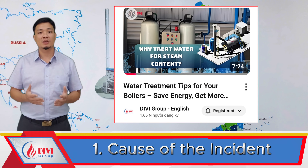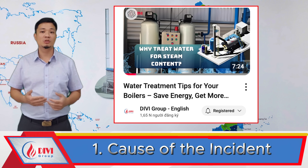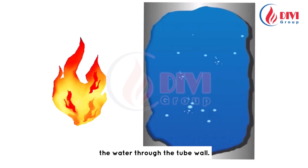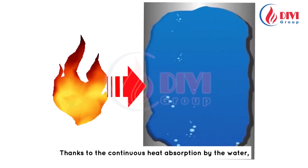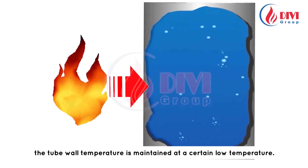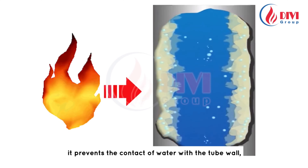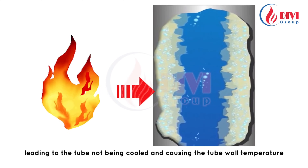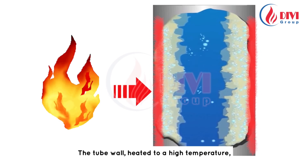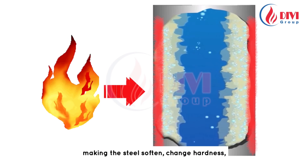Heat from the flame transfers to the water through the tube wall. Thanks to continuous heat absorption by the water, the tube wall temperature is maintained at a relatively low level. However, when sediment clings to the tube wall, it prevents water contact with the wall, so the tube is no longer cooled and its temperature rises nearly to the temperature of the flame.